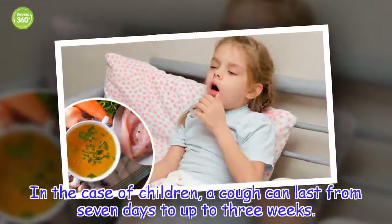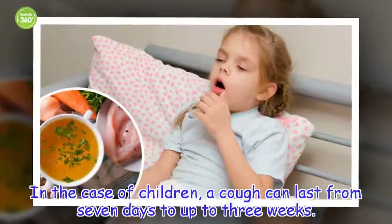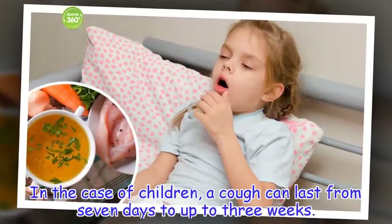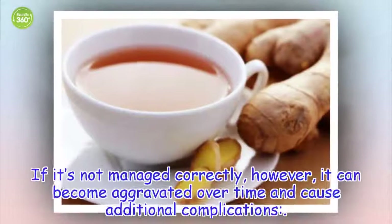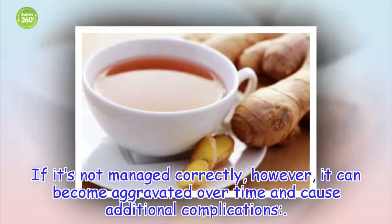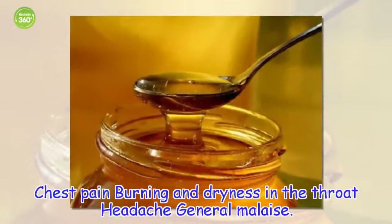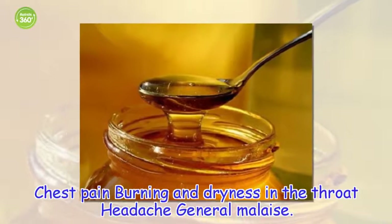In the case of children, a cough can last from seven days to up to three weeks. If it's not managed correctly, however, it can become aggravated over time and cause additional complications such as chest pain, burning and dryness in the throat, headache, and general malaise.